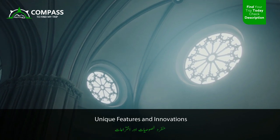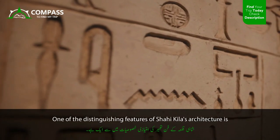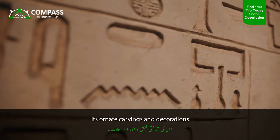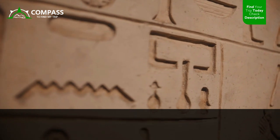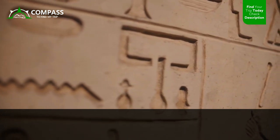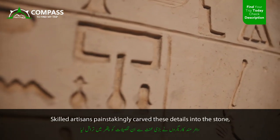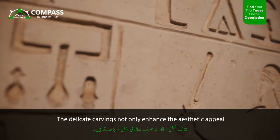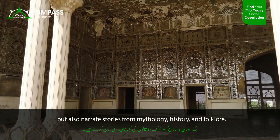One of the distinguishing features of Shahi Kila's architecture is its ornate carvings and decorations. Every inch of the fortress is adorned with intricate floral patterns, geometric designs, and figurative motifs. Skilled artisans painstakingly carved these details into the stone, showcasing their mastery over the craft. The delicate carvings not only enhance the aesthetic appeal, but also narrate stories from mythology, history, and folklore.